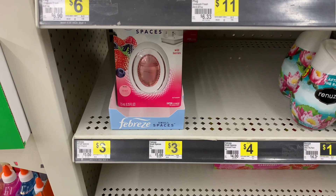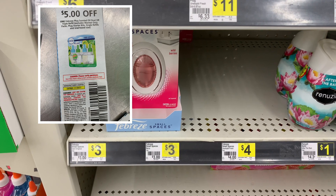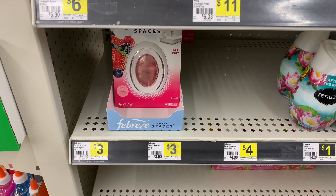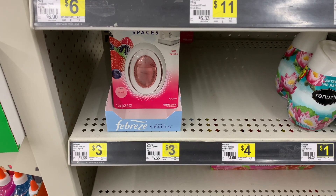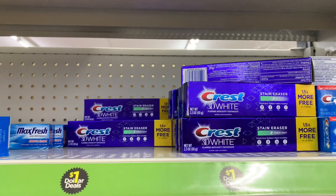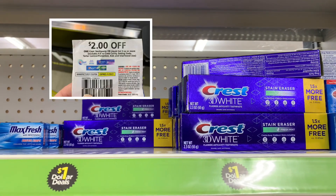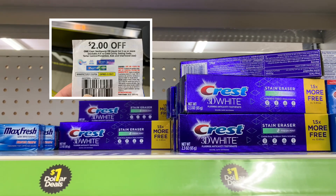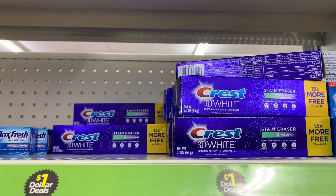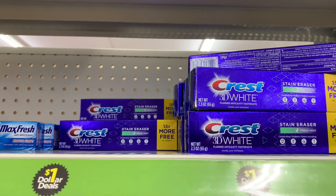The next two items I'm going to grab are the Febreze Small Spaces — they're $3 each, but we have a paper coupon for $5 off from the January P&G insert, which gives us $2 in overage. Then there's the Crest 3D White toothpaste for $1 each. We have $2 off paper coupons from the January P&G insert, giving us $1 in overage per toothpaste. Since I'm grabbing two and using two coupons, that's $2 in overage total.